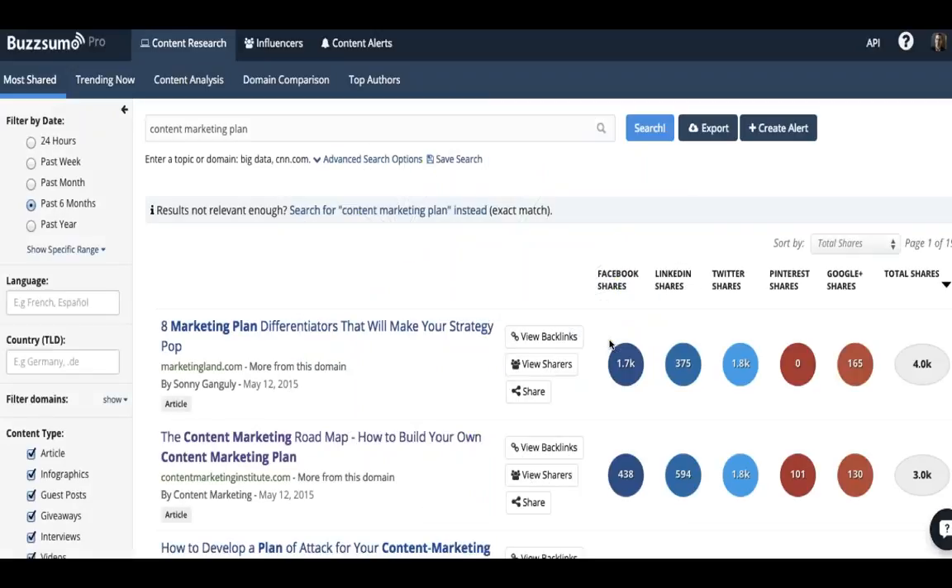BuzzSumo adds a layer of what actually works, using social shares as a proxy. If you type 'content marketing plan' into BuzzSumo, you'll see the top articles by total shares. You can understand what sites people go to, what topics they share, and what types of content — articles, infographics, interactive quizzes, or videos. You can reverse engineer an editorial strategy based on what works, once you know the keywords you're targeting.